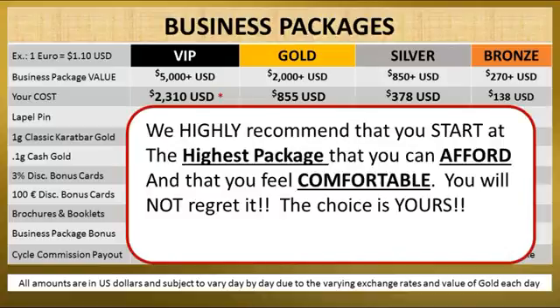We highly recommend that you start at the highest package that you can afford and that you feel most comfortable with. You will not regret it. The choice is yours — we don't pressure anyone. We explain the value. But get started today. You'll be glad you did.